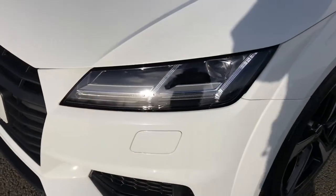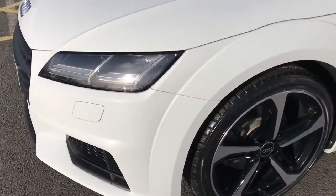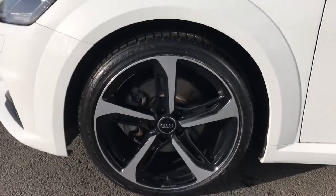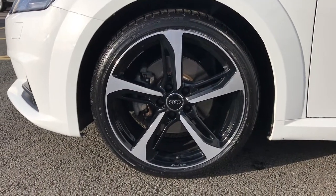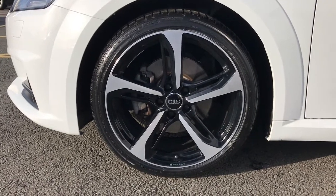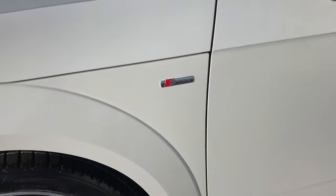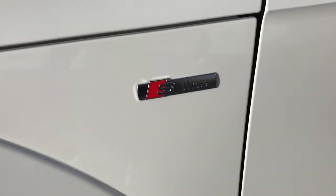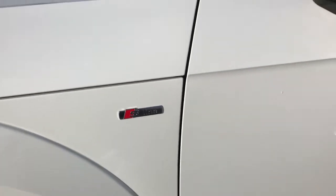The vehicle features LED headlights with LED rear lights and dynamic rear indicators. It has upgraded 20 inch 5 V-spoke Audi Sport Design matte titanium alloy wheels, and all four alloys are in great condition. The vehicle features the S-line badging throughout the exterior, which shows this vehicle features lots of upgrades.